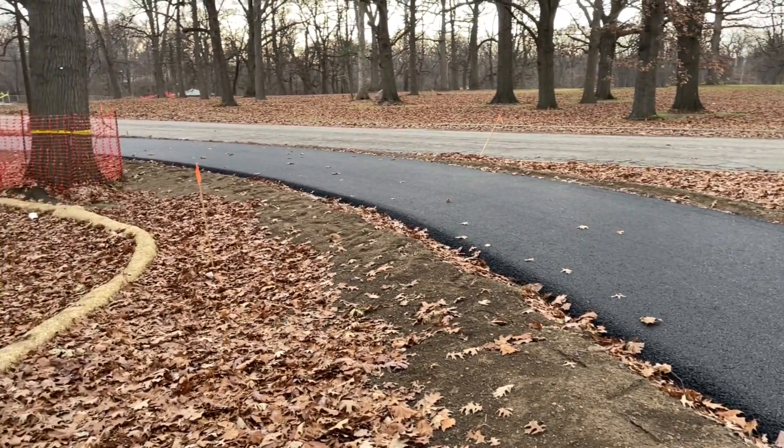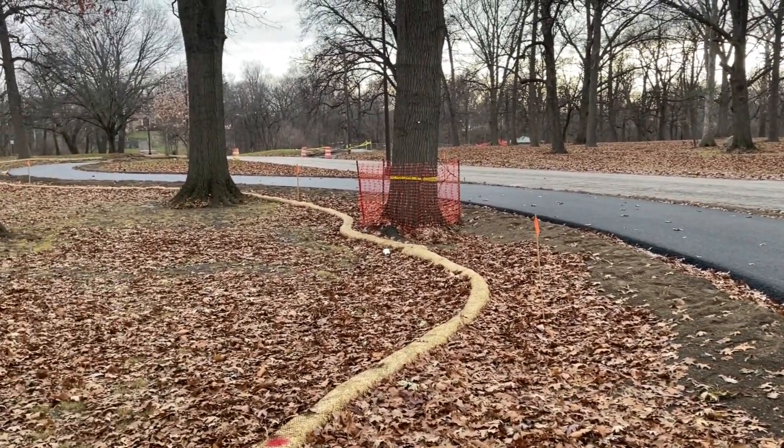I think it's such a beautiful thing to have this path right here in our neighborhood.